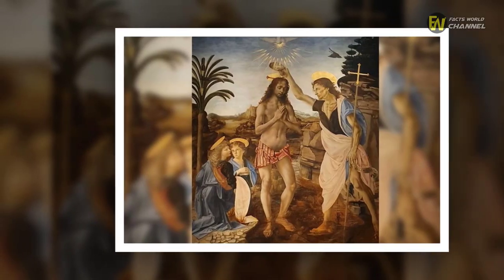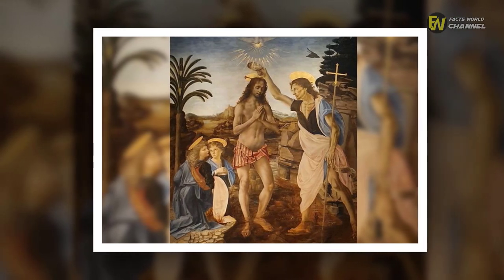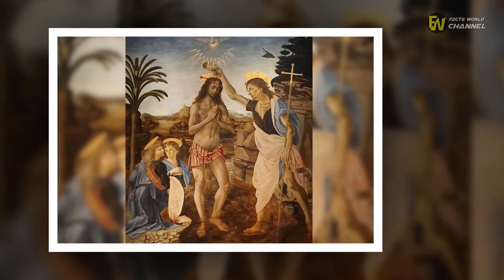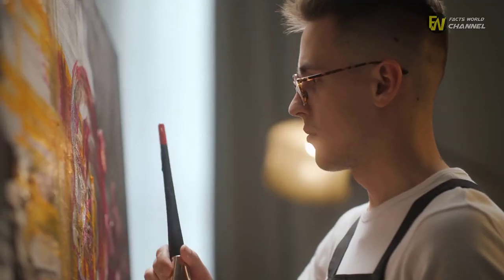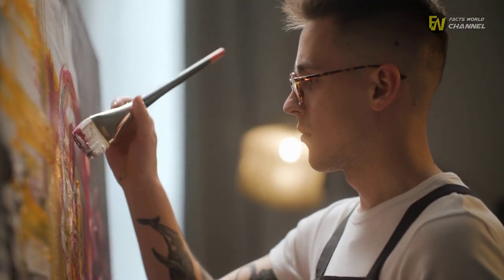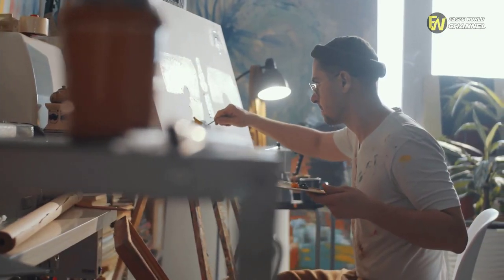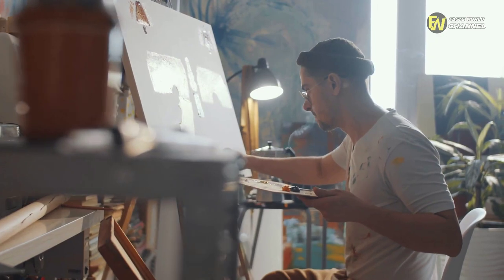While da Vinci continued to develop his skills in Verrocchio's studio, the latter was working on a piece known as the Baptism of Christ. In keeping with his other works, the master employed the help of his apprentice while putting the painting together. As a result, it's believed that da Vinci was responsible for one of the angels in the picture.